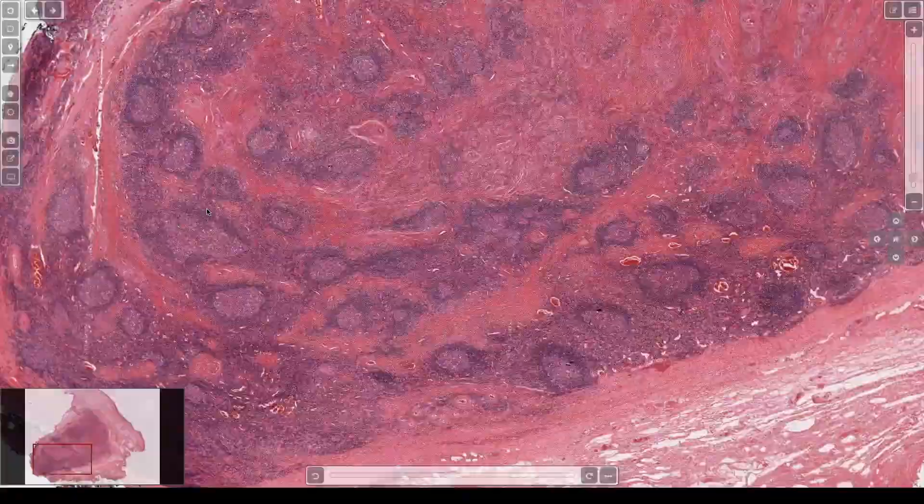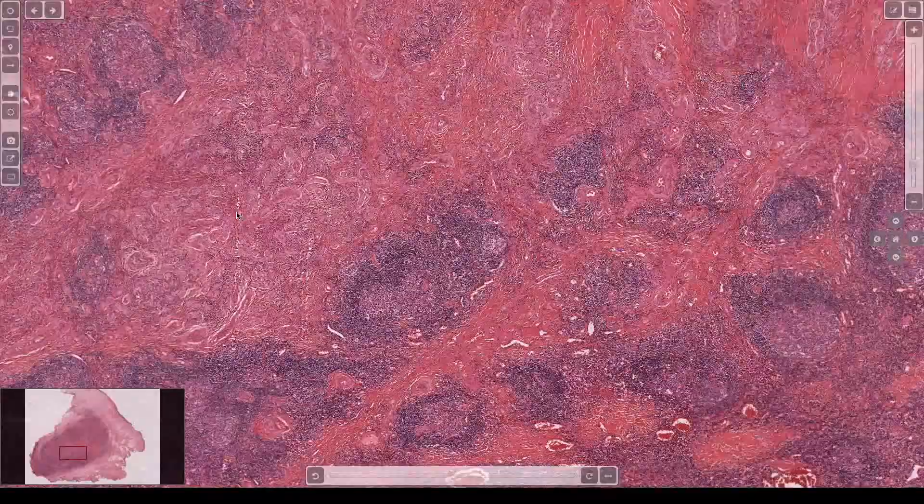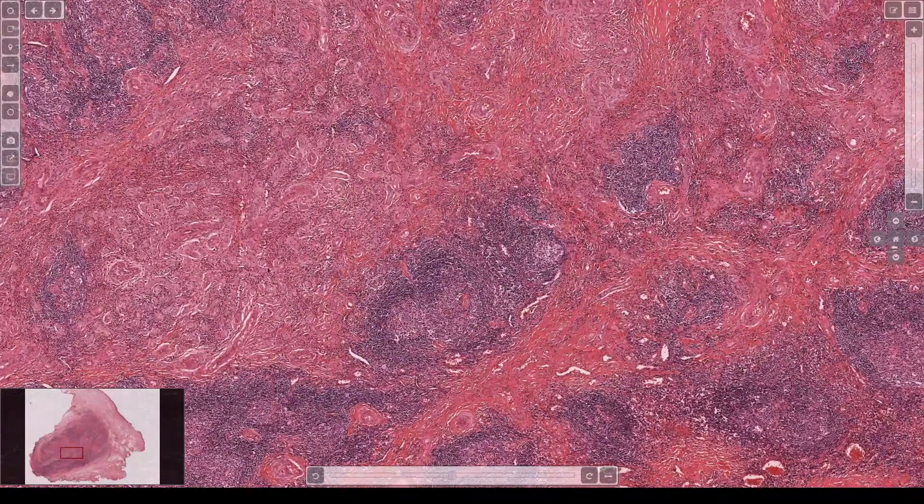I remember now — I was like, what is this? It's a nodule, lymphocytic aggregates with germinal centers.